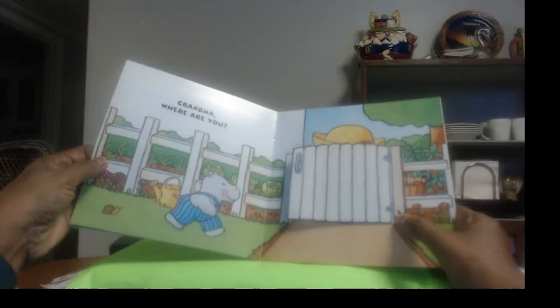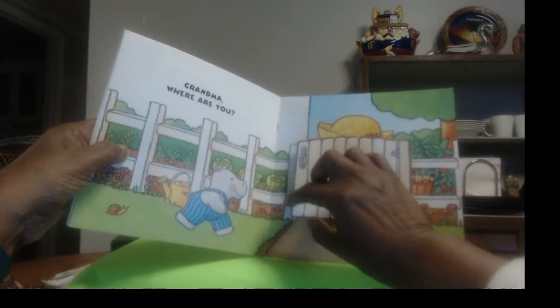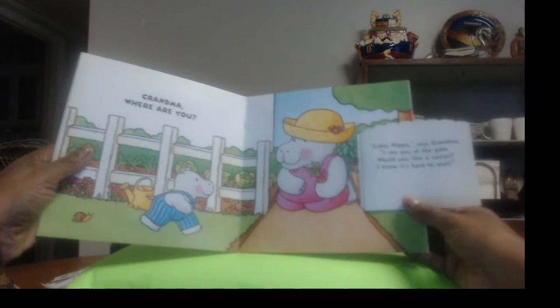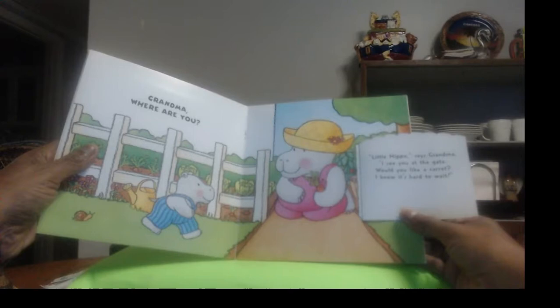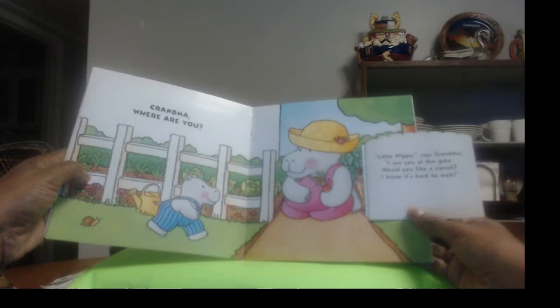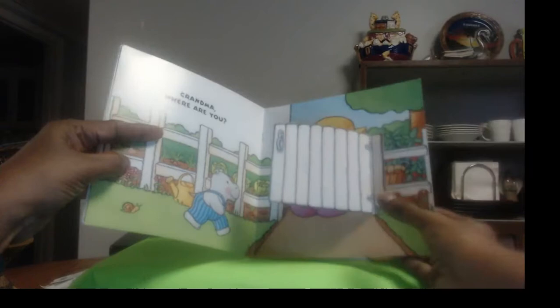"Grandma, where are you?" Where's grandma? Looks like she might be out in the garden. This looks like a garden — see those carrots there and some lettuce, all kinds of good things to eat. Let's open up the gate. Oh, there's grandma! She's been working in the garden. Doesn't she look cute with her little hat on, with the little flowers in it? Little hippo says, "Grandma, I see you at the gate. Would you like a carrot? I know it's hard to wait." Oh, she picked a carrot just for him! You know, carrots are very good for you to eat. They're healthy — that's a nice little snack, and it can be a vegetable at nighttime when you're having dinner.